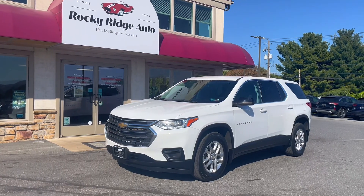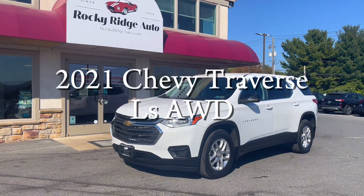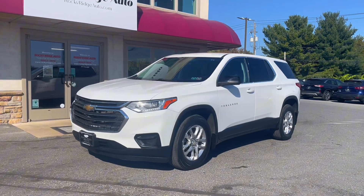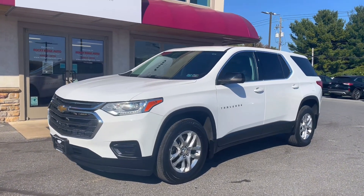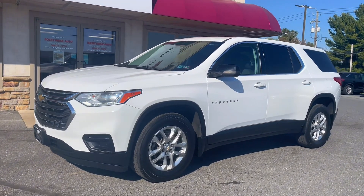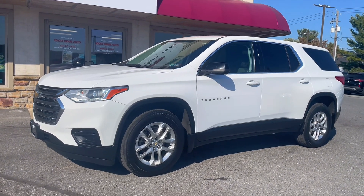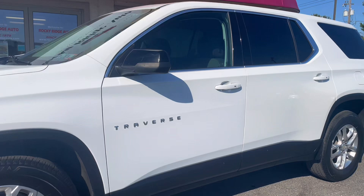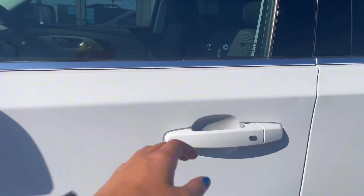Hello and welcome back to Rocky Ridge Auto today. I will be showing you this 2021 Chevy Traverse LS all-wheel drive in white. This Traverse has lots of features safety and fun-wise, and it fits eight passengers. Let's go ahead and check out the inside and I can show you some of them.